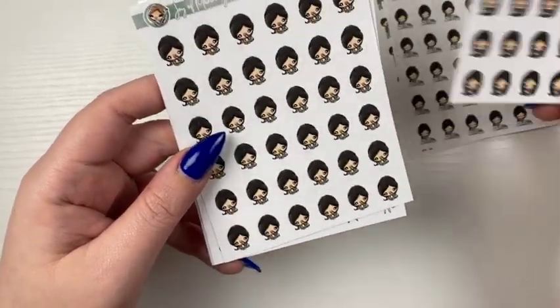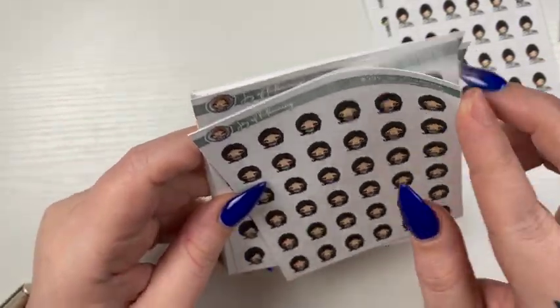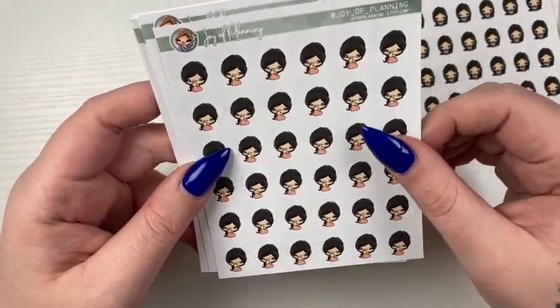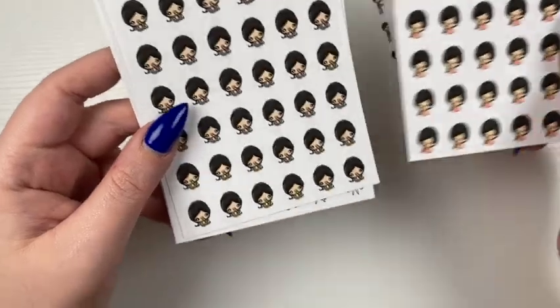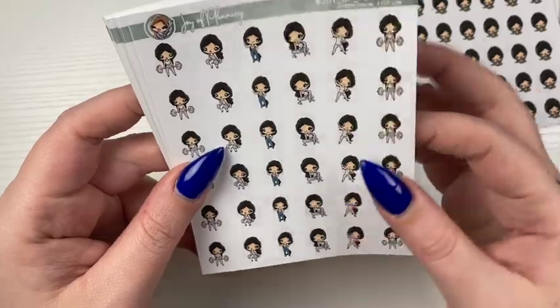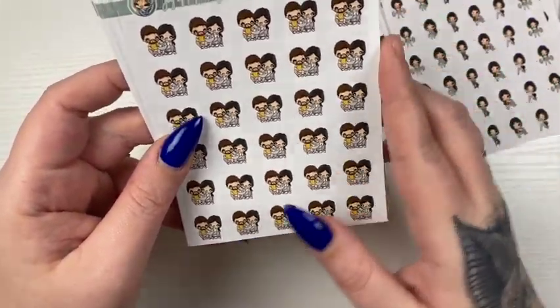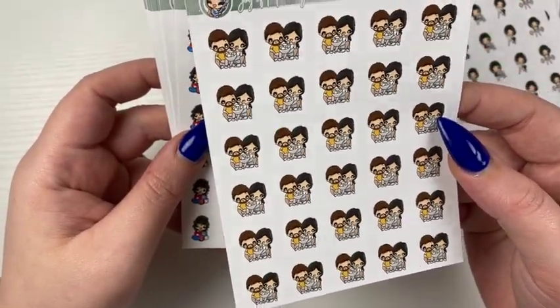Sad girls, and I did get these in the mini, like the smallest size. Cell phone girl. We have a girl eating sushi. The workout sampler type girls. The couple on the, like, eating popcorn and probably watching something.